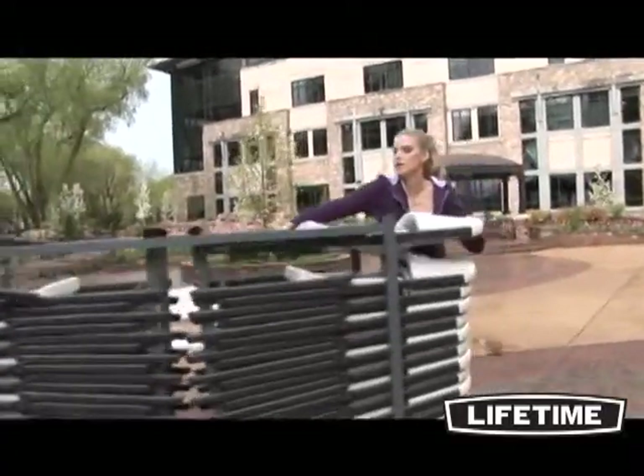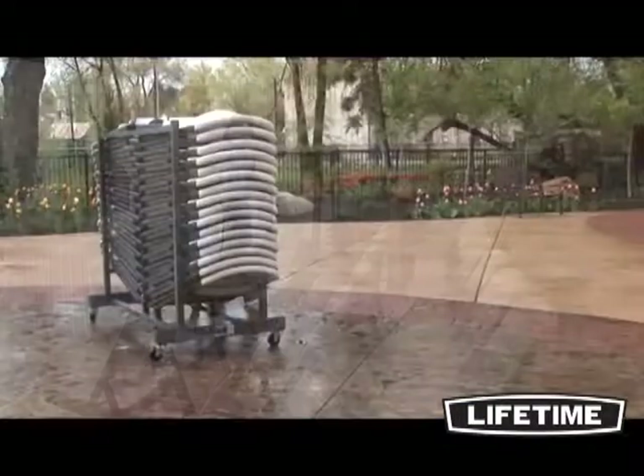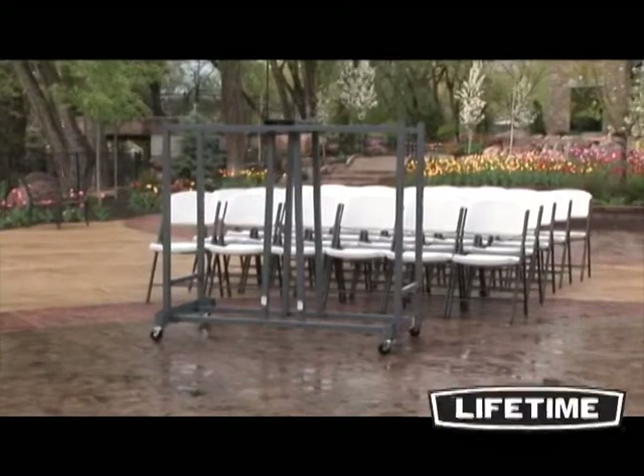Enjoy the convenience of the Lifetime chair cart for your next banquet, meeting, or group gathering. With quality construction and innovative designs, Lifetime's tables and chairs are perfect for your next event, and the chair cart will make setup and takedown easy.